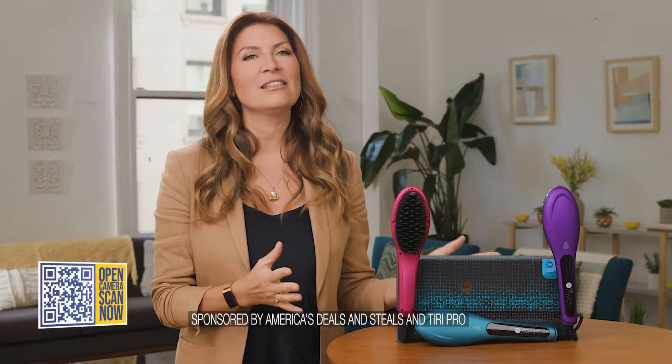You guys, we are always looking for ways to save you money. And today's deal is one of the biggest deals that we've ever offered in the history of this show. 62% off one of the hottest things in hairstyling. Of course, we all know what this is.